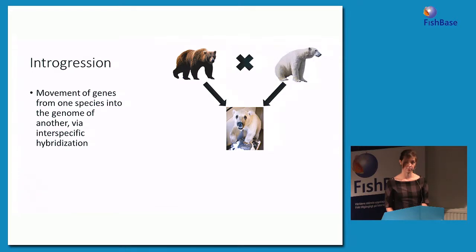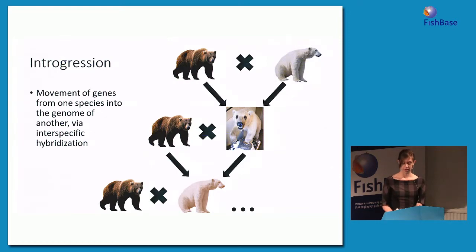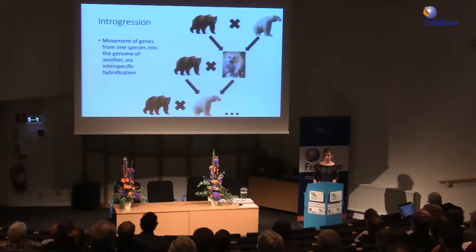Introgression is the movement of genes from one species into the genome of another via interspecific hybridization. To think about this, consider the pizzly bear example: a grizzly bear and polar bear mate to produce a pizzly bear. If that pizzly bear back crosses to grizzly bears, the product is a second generation hybrid whose genome is mostly grizzly bear but can retain genes from the polar bear genome. Successive generations back crossing to grizzly bears will look more and more like grizzly bears but could still retain polar bear genes — those genes have then introgressed into the grizzly bear gene pool. The question becomes: what would happen if this occurred between a transgenic species and a closely related species? Could the transgene actually be one of the genes that introgresses into the other species?